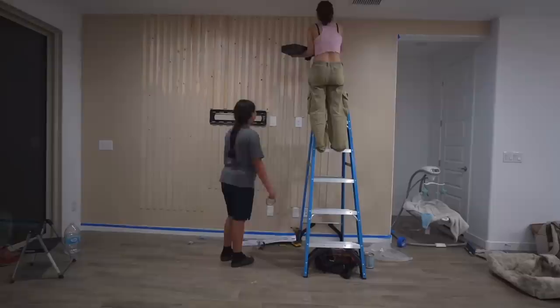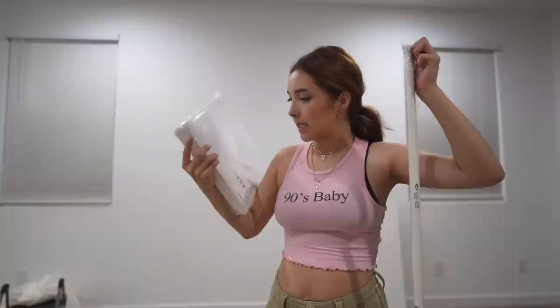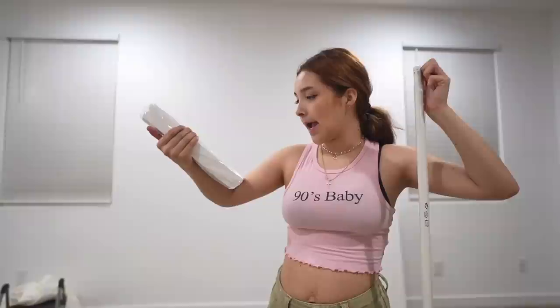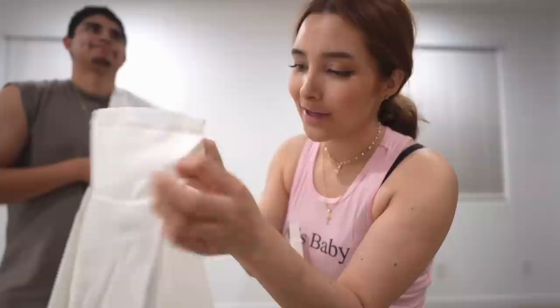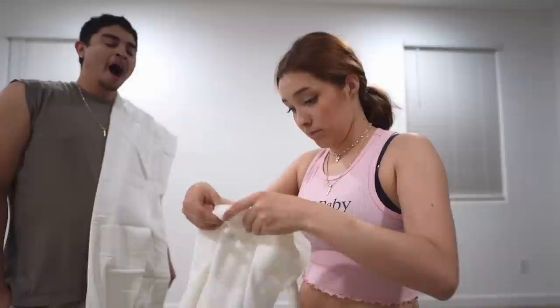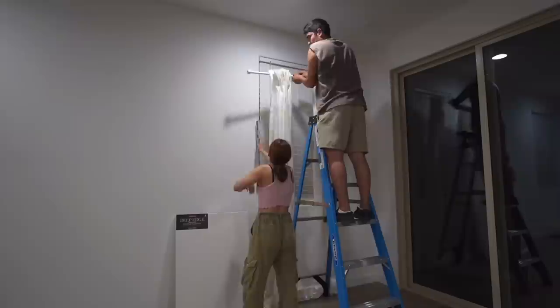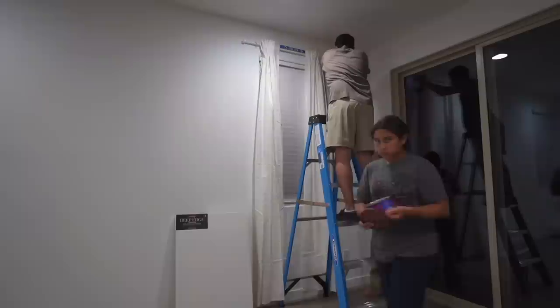Believe it or not, this wall took us about six hours. We also ended up buying curtain rods at IKEA — supposedly a set of two, and they're super light. You have the option to hang the curtains through the rod or through the loops. By around 3 PM we were still working; Gabriel started putting up the curtains while Valeria was snacking away.